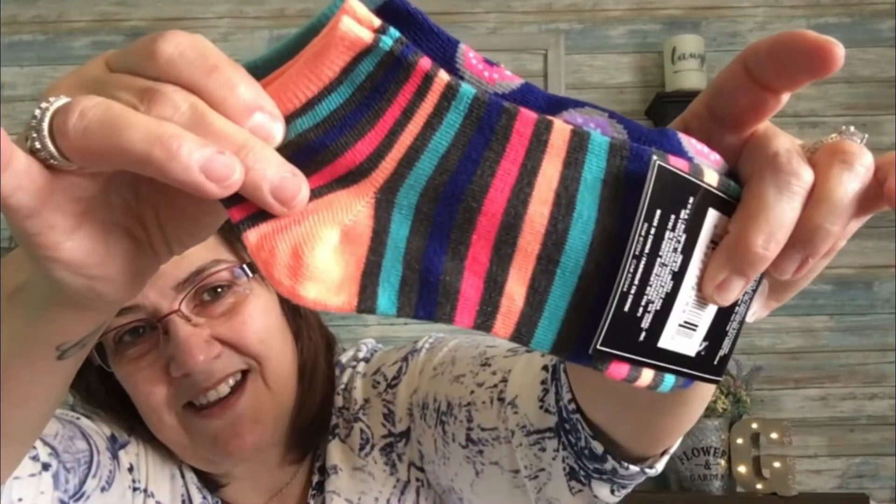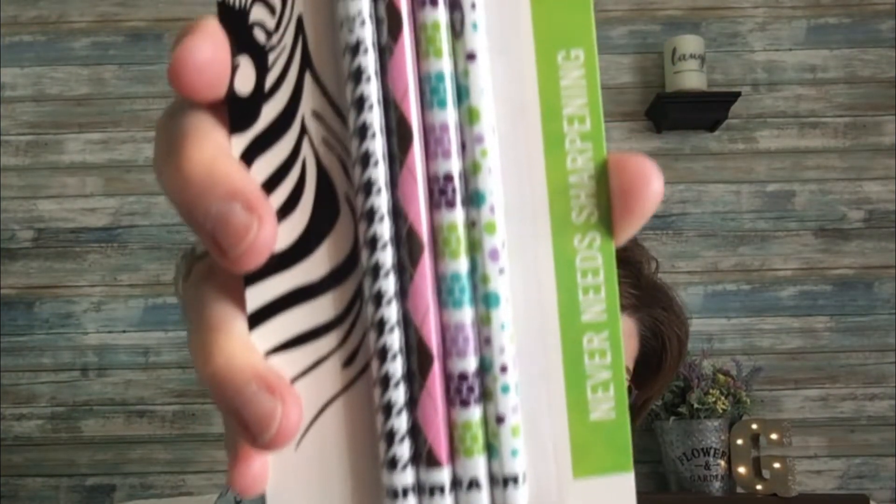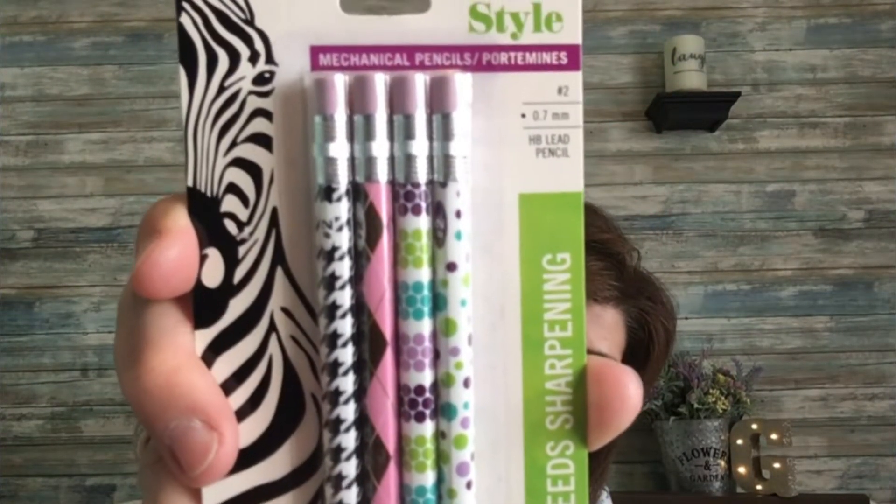Then these mechanical pencils that I just love — they're by Zebra, four in the pack. I love using these, I love how they write.